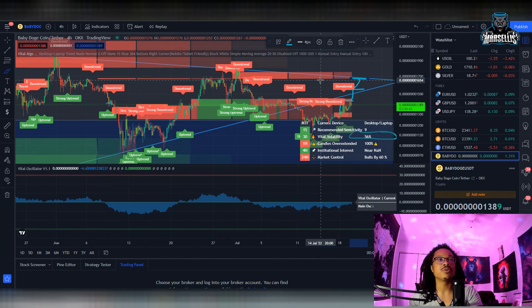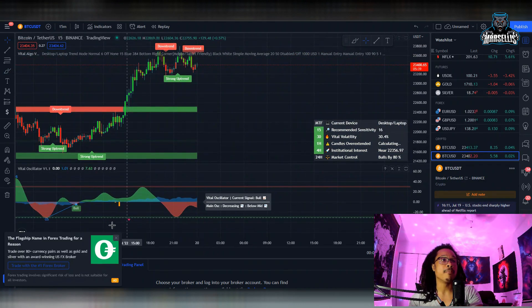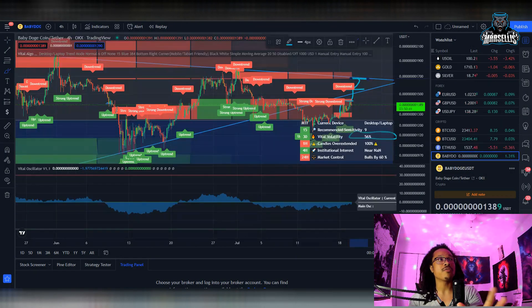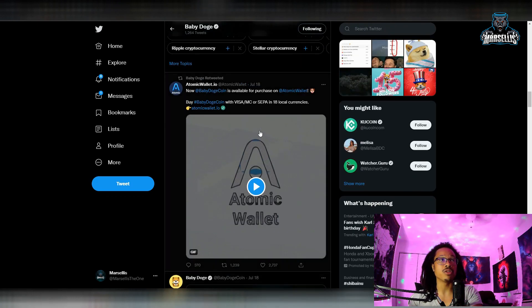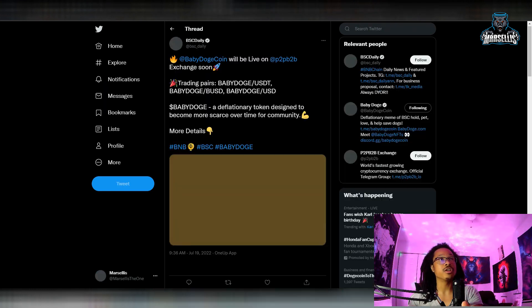Moving on from this, since we already kind of went over the Baby Doge technicals, let's look at Bitcoin and then Binance. But before we go over that, let's go over the other stuff with Baby Doge first. Look right here — we are trending on CoinGecko. That's pretty good.